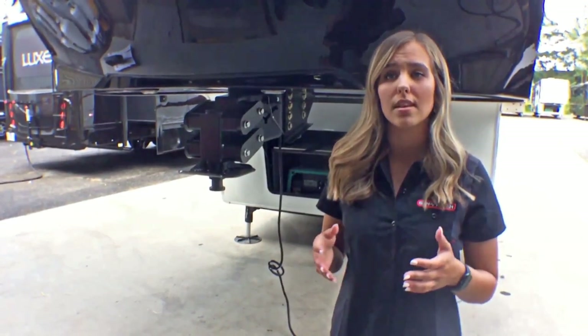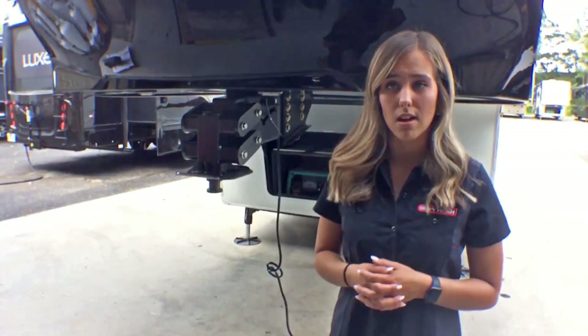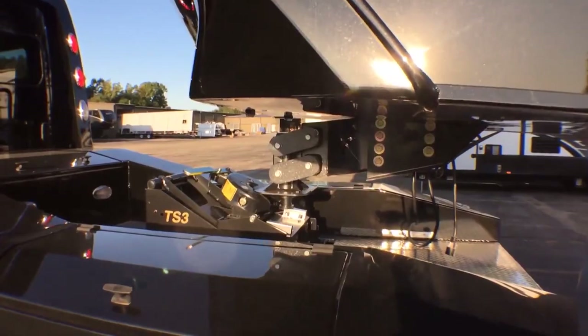Our customers have reported that they are seeing up to 3 miles per gallon in fuel savings and their tires are lasting longer because there is less wear and tear due to this technology. The result is an incredible ride and a more enjoyable towing experience.